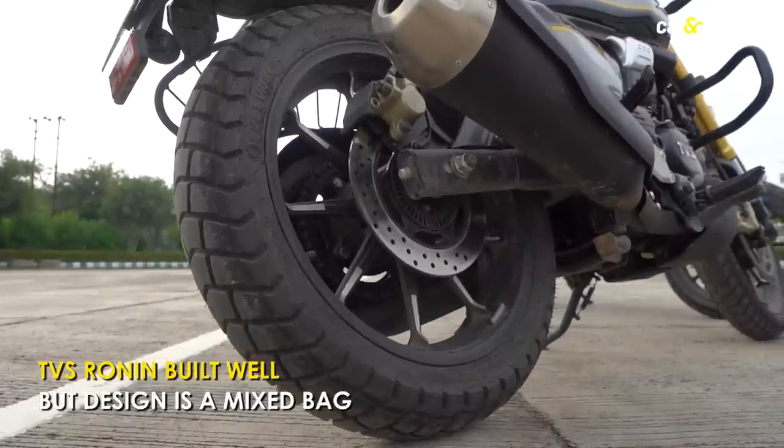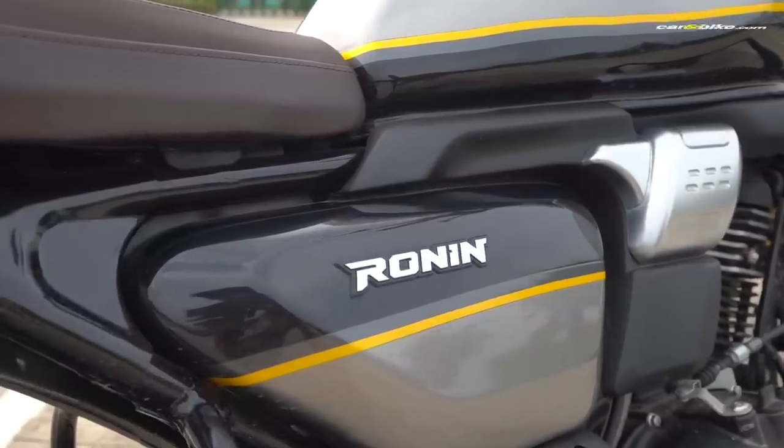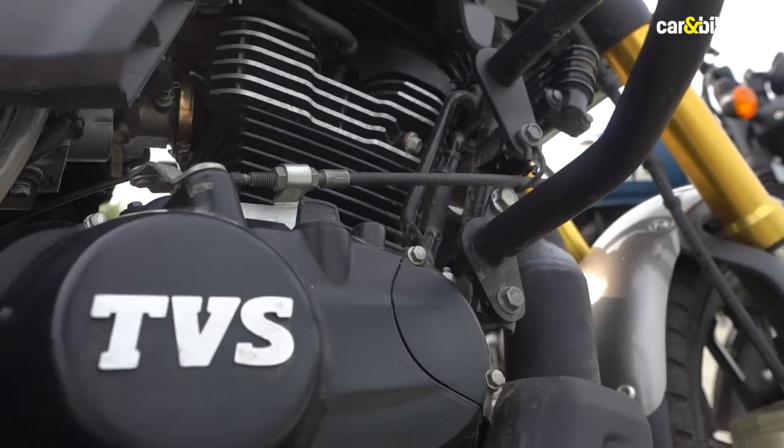But when you look at the Ronin's style and proportions, it seems to be a mixed bag, with design inspiration taken from different genres of motorcycles all rolled into one.